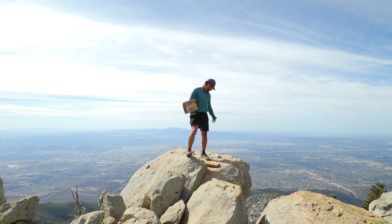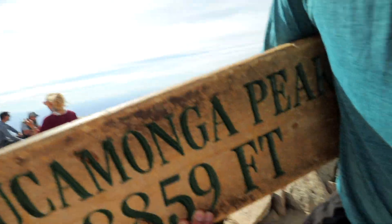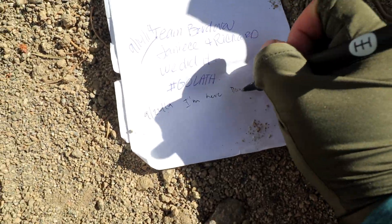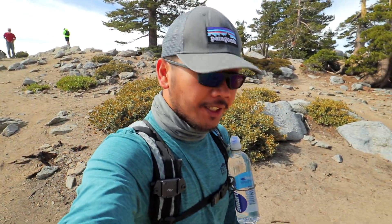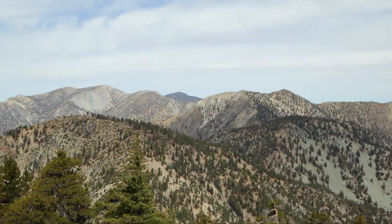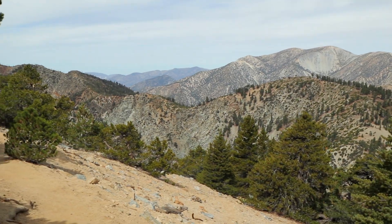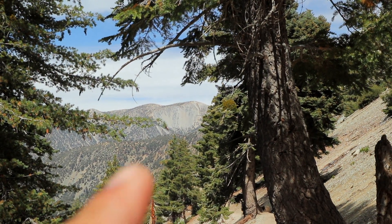One more peak to go. Heading back down to the parking lot. Right now it's 10:45 in the morning — I summited at 10 o'clock and stayed 45 minutes for pictures, videos, and breakfast. Now I'm heading back. So far I love this trail — it's very shady, some exposed parts, but mostly shady because we are still under the tree line.